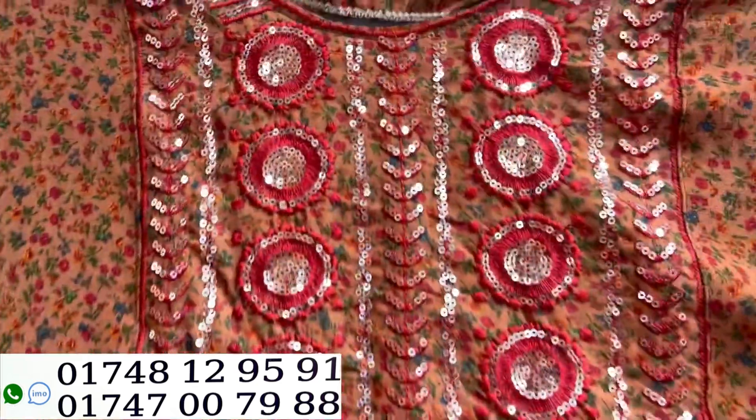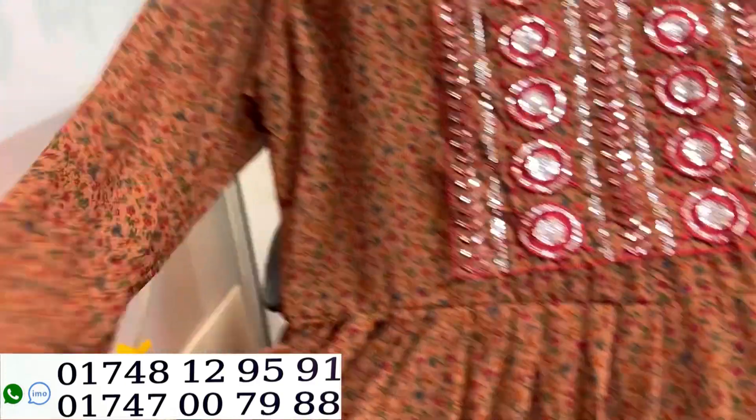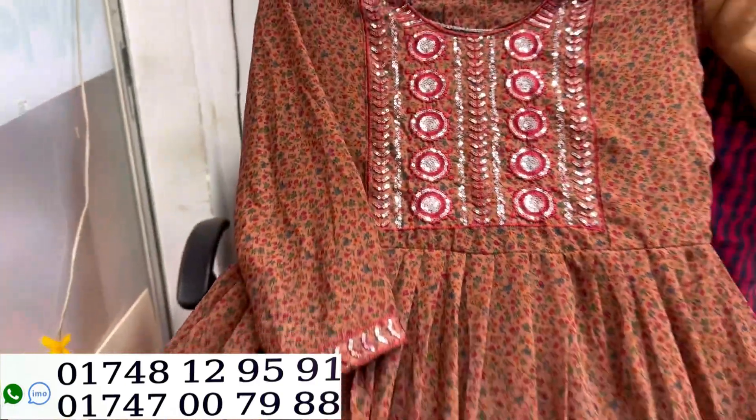This is the gift of the dress. It is a very beautiful dress. This is the same color. The color is beautiful, and it is also very beautiful.